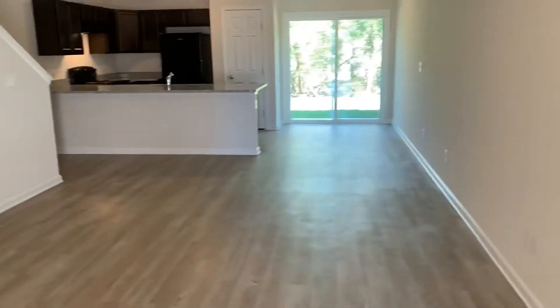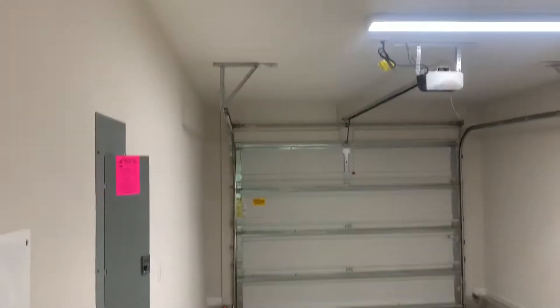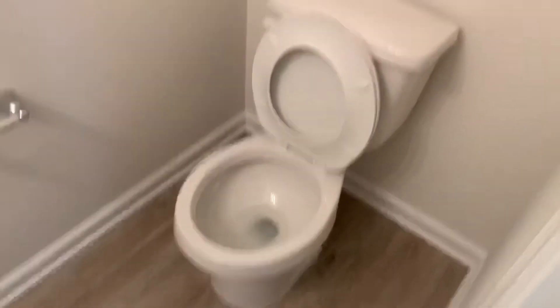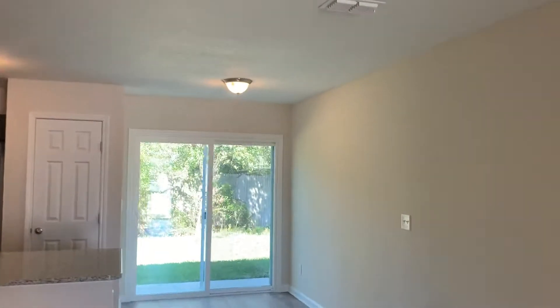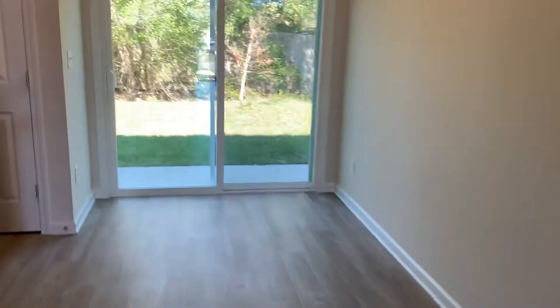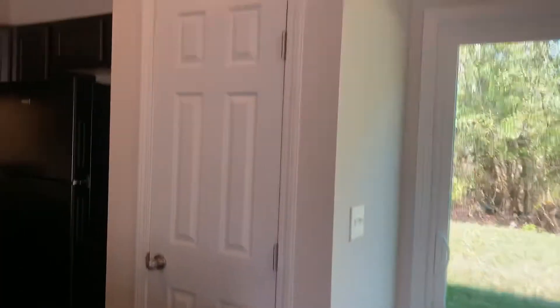As we first enter the home, we walk into your main living area. The entrance to your garage is immediately to your left, and in your garage we find your water heater as well as your electrical panel. We also have your downstairs half bath in this area. Your dining area is in this same room along with your kitchen.